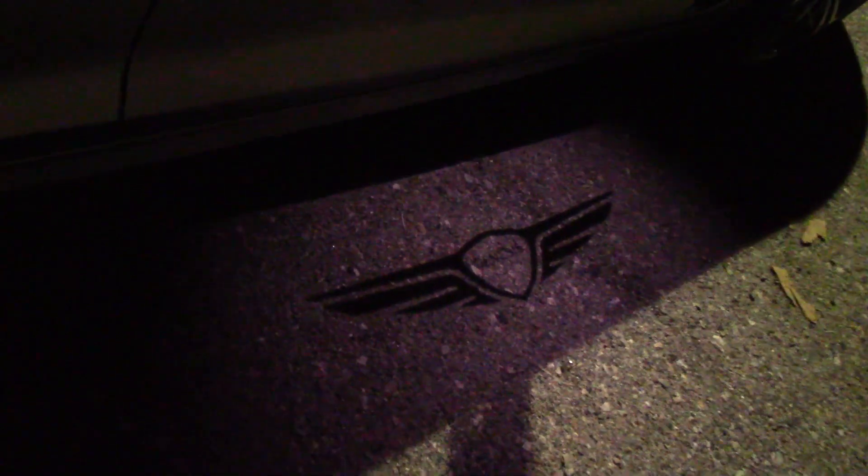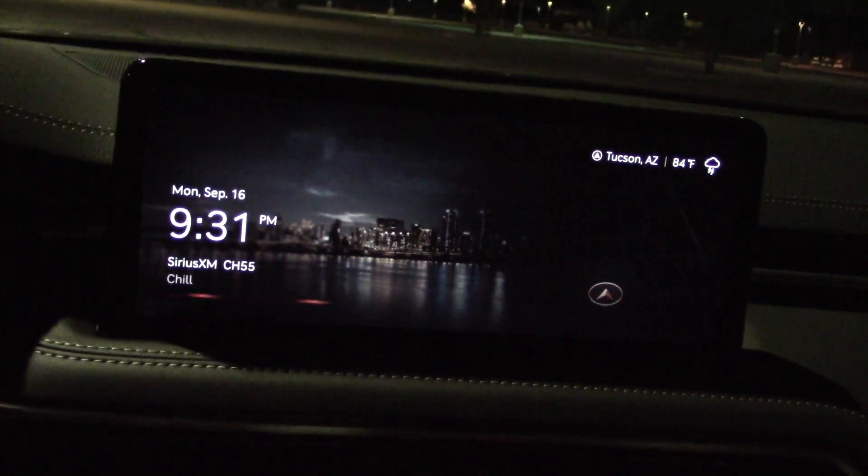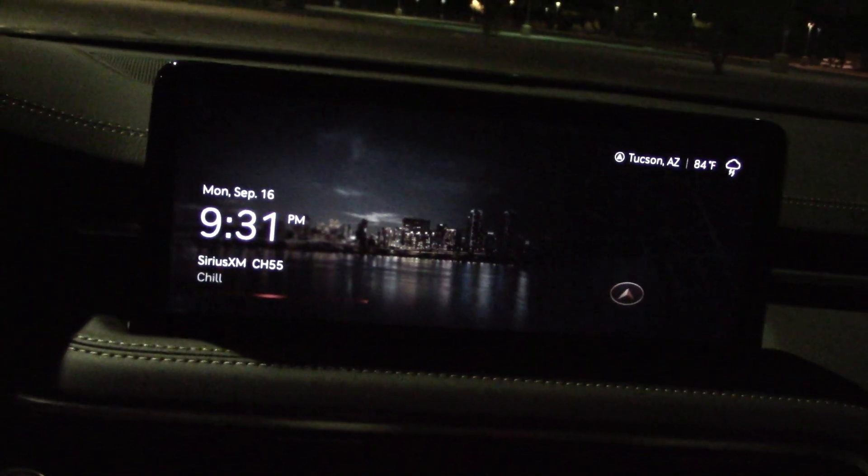When you unlock the car in the dark, the Genesis emblem pops out on the pavement to remind you what you're driving. The info screen is not very large but large enough for me — how big do you want it?